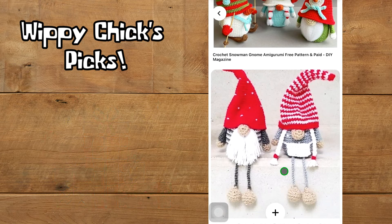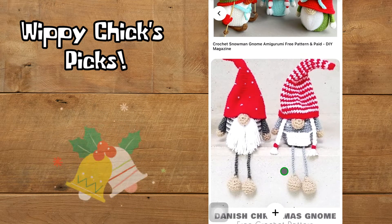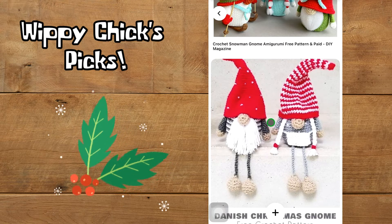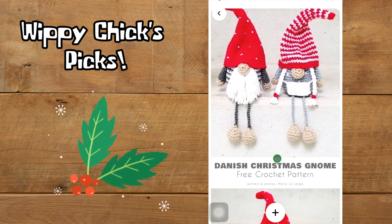Our next gnomes are this cute little couple — a Mr. and Mrs. kind of set. Their little legs are so teeny tiny and skinny, and it looks like they're sitting on a shelf. I'm almost wondering if maybe the inside of these little guys is weighted down. Super cute though — looks like teeny tiny stitches.